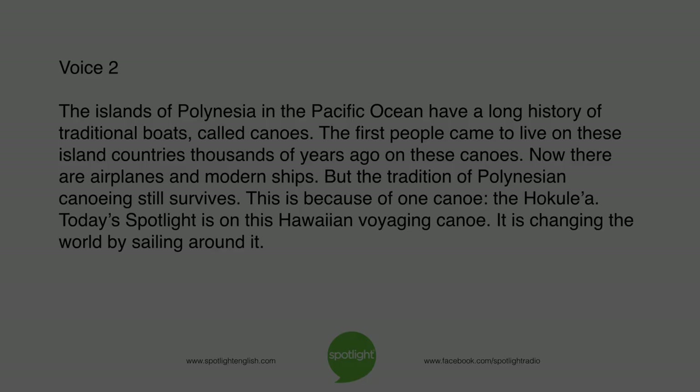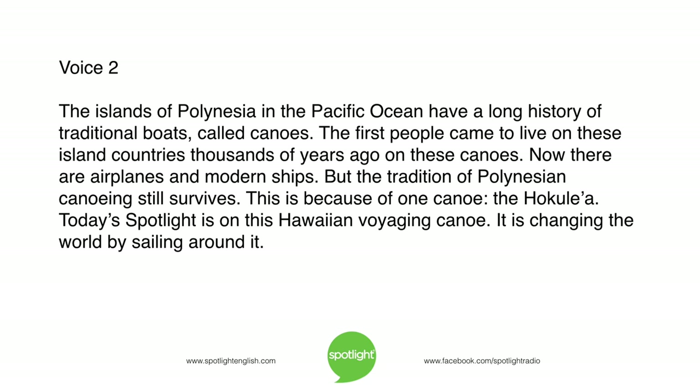The islands of Polynesia in the Pacific Ocean have a long history of traditional boats called canoes. The first people came to live on these island countries thousands of years ago on these canoes. Now there are airplanes and modern ships, but the tradition of Polynesian canoeing still survives. This is because of one canoe — the Hokulea. Today's Spotlight is on this Hawaiian voyaging canoe. It is changing the world by sailing around it.